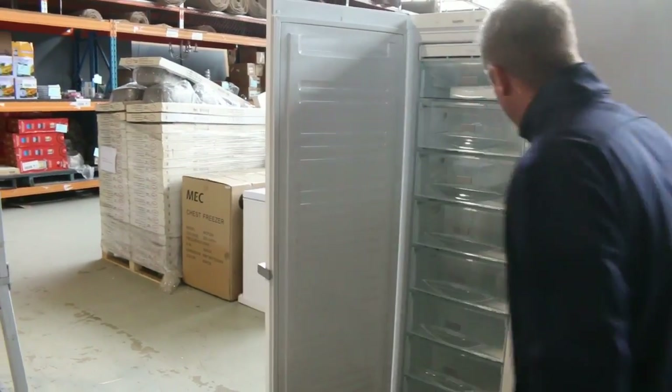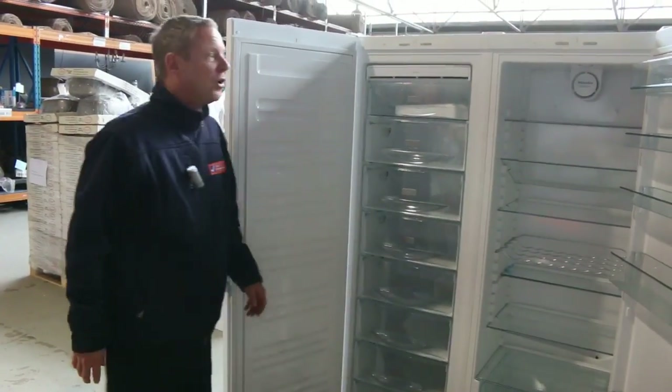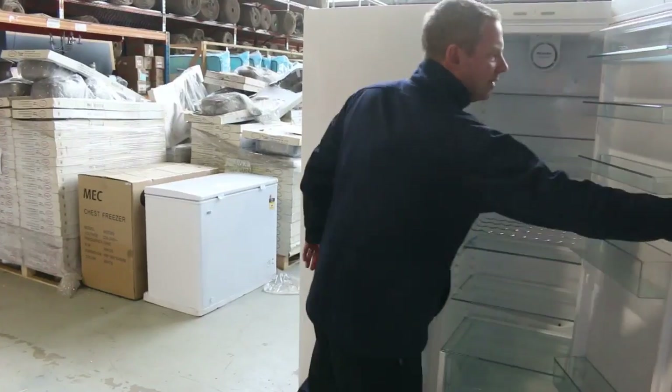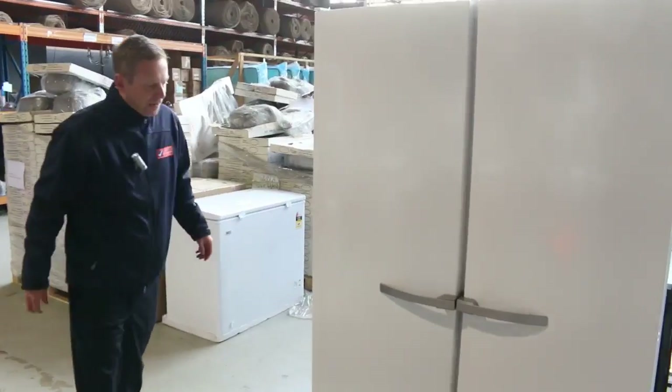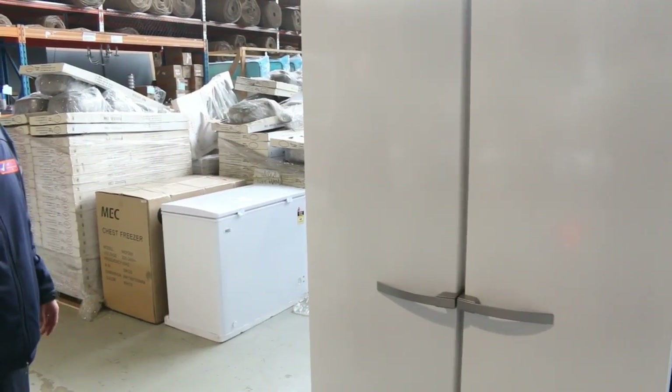Massive freezer and massive fridge — it's probably one of the biggest fridges we've ever had come in. It is in brand new condition, really really beautiful condition. I can't even see a mark on it. The best part about this: it is going to go up for $1 no reserve.